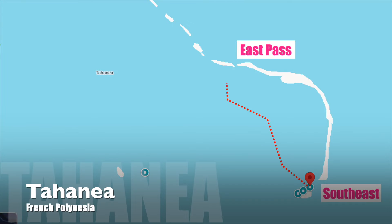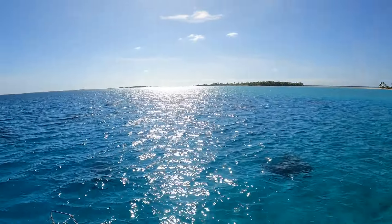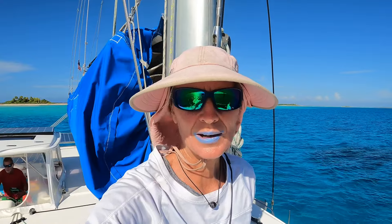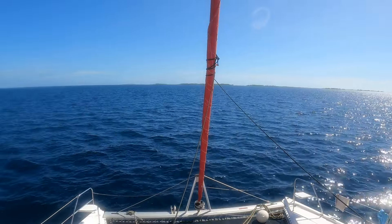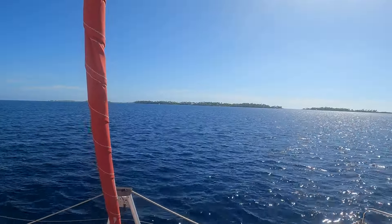Today we are leaving this beautiful southeast anchorage here in Tahanea for the North Pass. We've got two beautiful days of sunshine and low winds, so we want to get back to the passes and enjoy them. We're on our way, and we think tomorrow night we're going to head off to Fakarava. We've got a really big blow coming in that's going to last about a week, ten days, and we want to get to a protected anchorage.